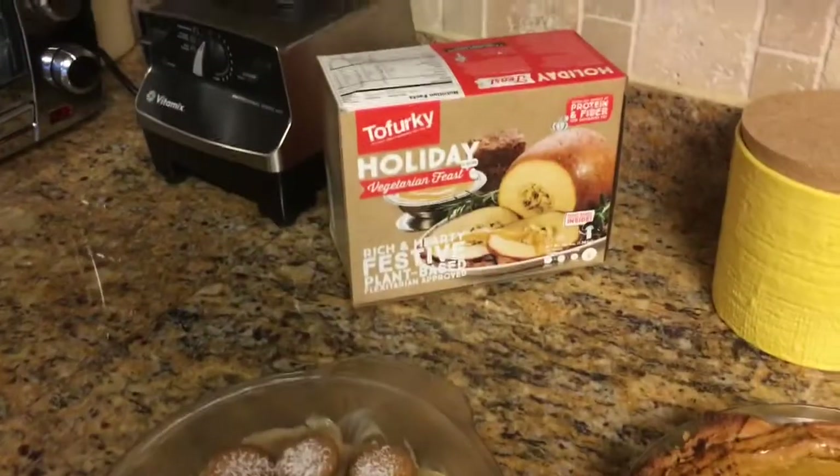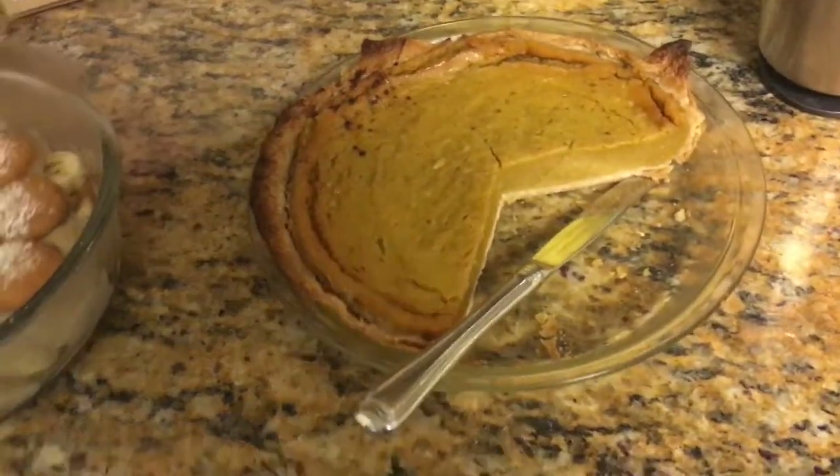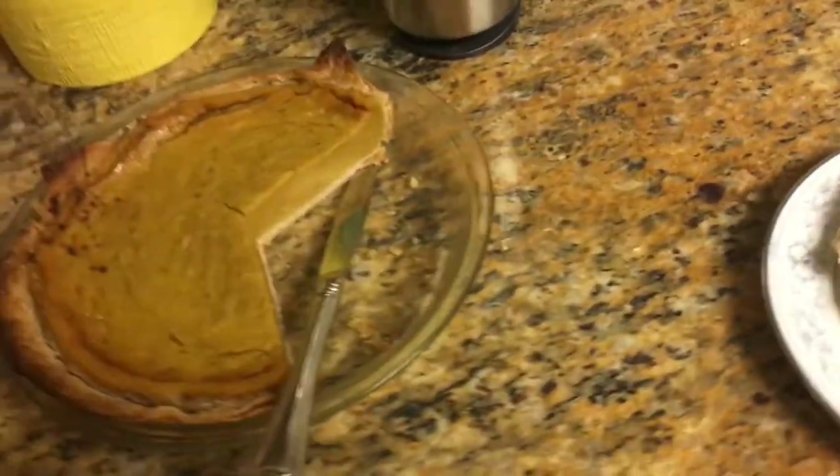For my vegan main, I'm using the Tofurky roast. It's in the oven right now and it's starting to smell delicious, but I will show you it before I serve it.